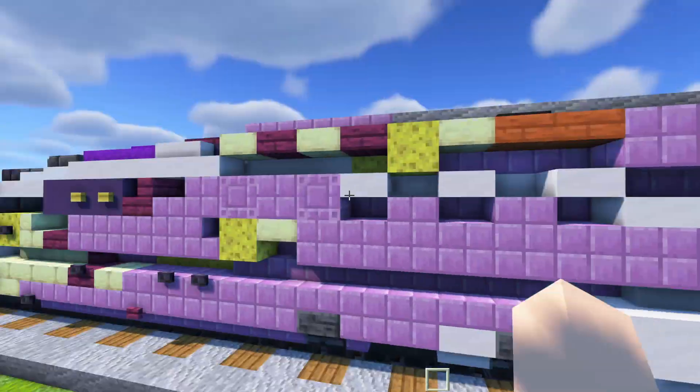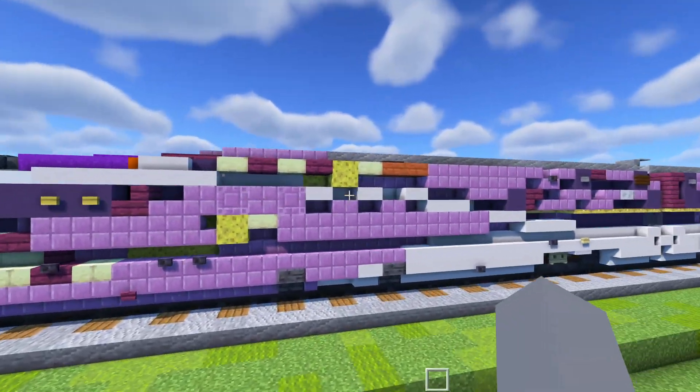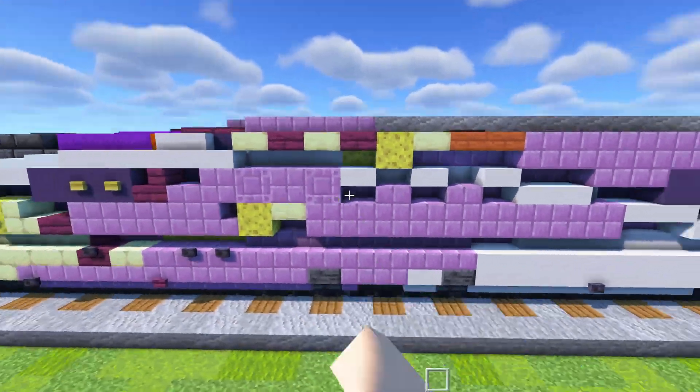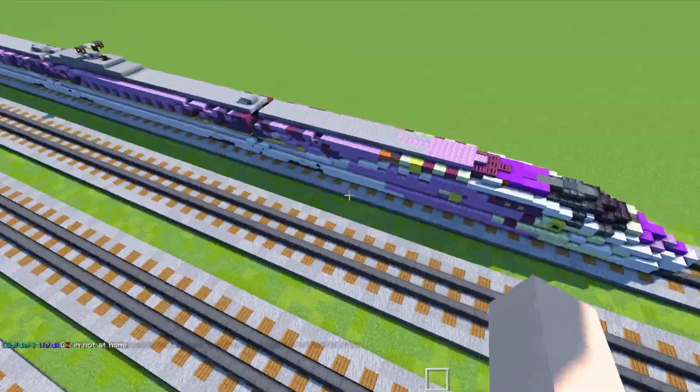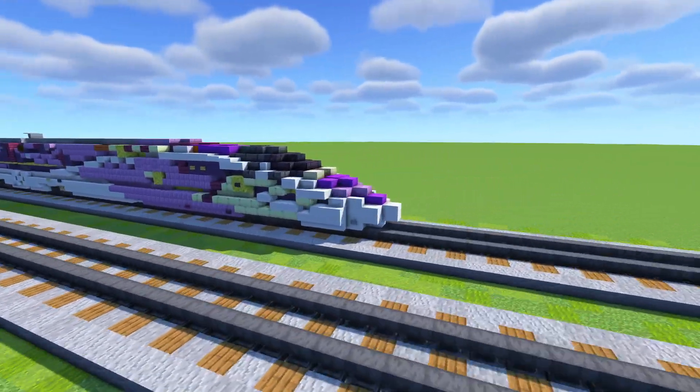That's why they blocked out all the windows over here, though I did leave a little indent. If you see the standard Shinkansen, there's a bunch of windows there, but they just cover it up on the sides for this one.